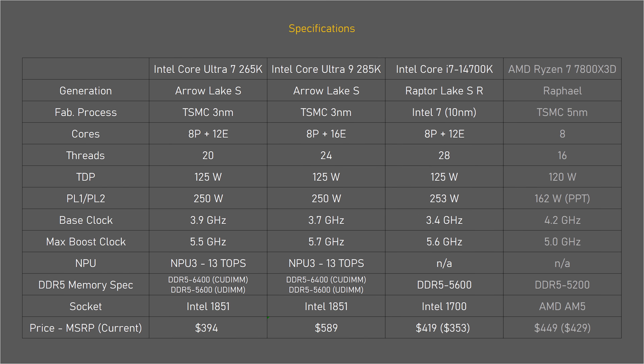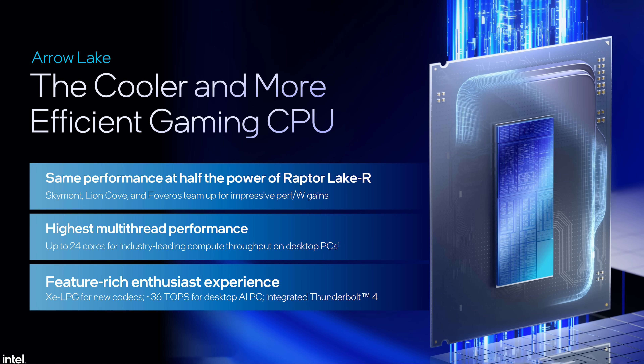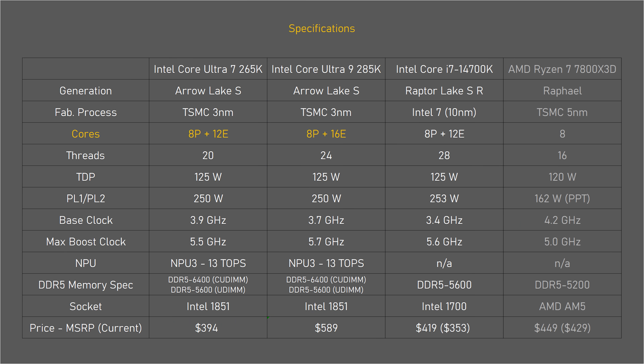The new Core Ultra 7 is still a 20-core CPU with 8 performance cores and 12 efficiency cores, but hyper-threading is no longer a thing. It now has fewer threads than the last generation, but Intel still claims it will be faster in multi-threaded workloads. Compared to the Ultra 9 285K, the Ultra 7 has four fewer e-cores and slightly lower clock speeds, but it's not a huge difference, and in theory that should make the Ultra 7 almost as fast as the Ultra 9 in gaming.